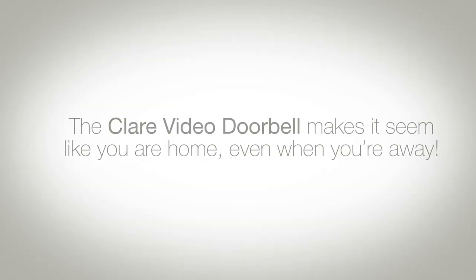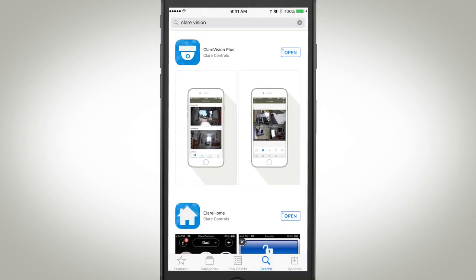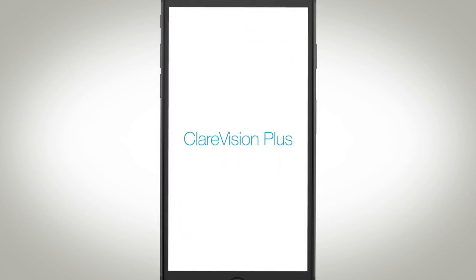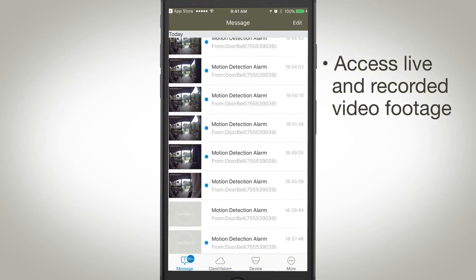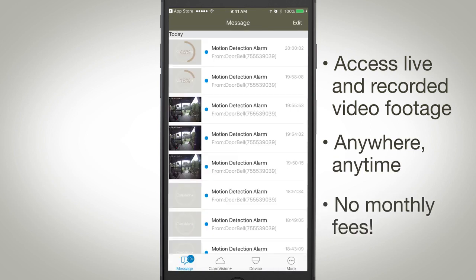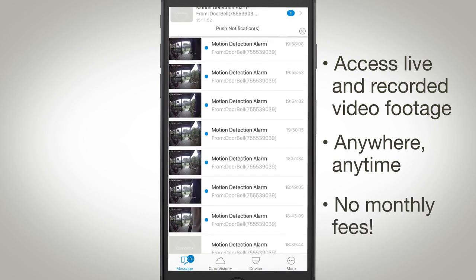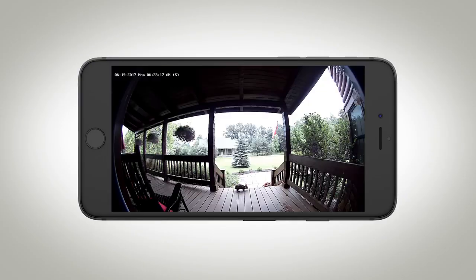The Clare Video Doorbell makes it seem like you are home even when you're away. By downloading the Clare Vision Plus app for iOS and Android, you can easily access live and recorded video footage anywhere, anytime, with no monthly fees. Notifications can alert you when something is happening, like a delivery was made, or pesky critters are on the property.